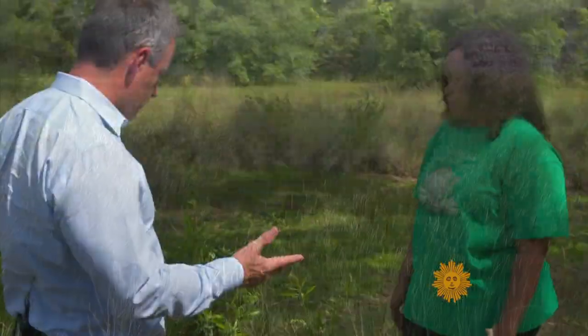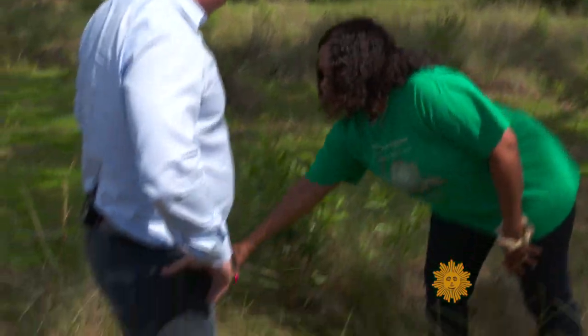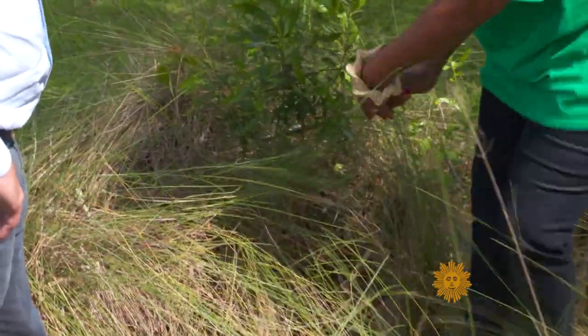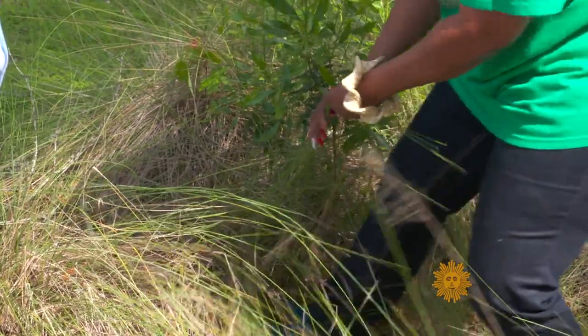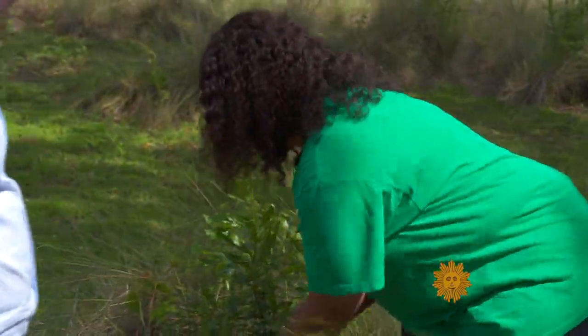The grasses for the baskets grow wild. Lynette Youson took us to one field. We're standing in sweetgrass? We are standing right in the middle of sweetgrass. Sweetgrass is this green item here. What we do, we take a handful, put our foot on the root, and we pull it out of the ground. And it's just that easy.